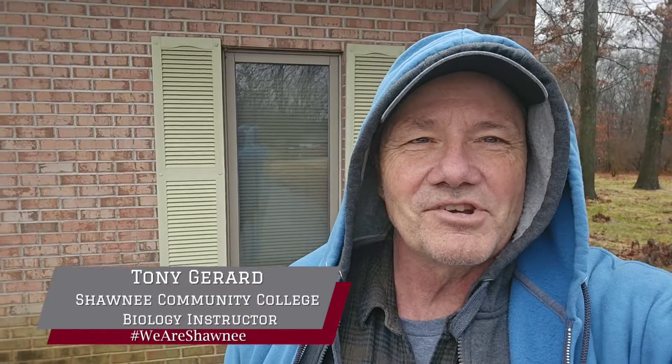Hey guys, Tony Girard for Shawnee College Science in Seconds. I'm here on a dreary, rainy January day outside the USDA Service Center in Vianna, Illinois, but I've found something kind of cool I want to show you here.